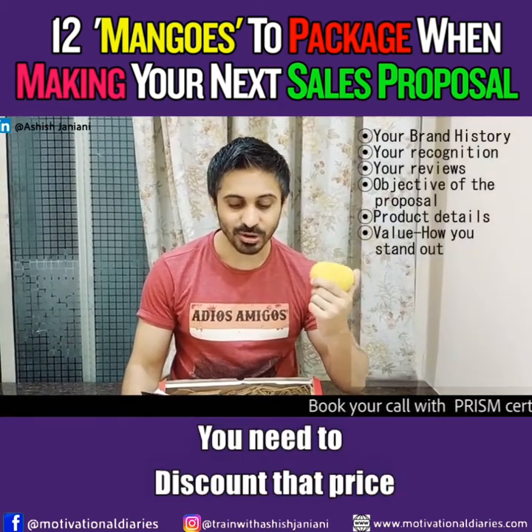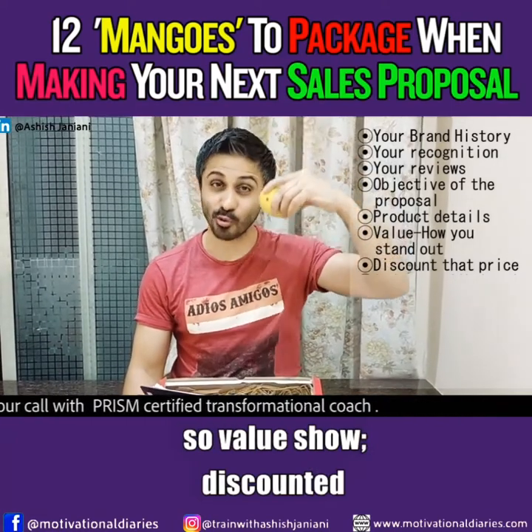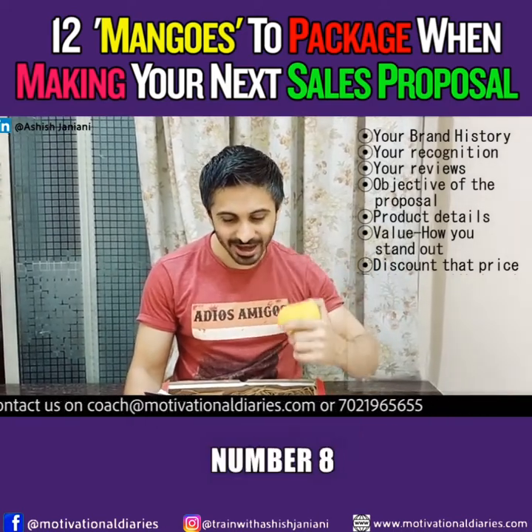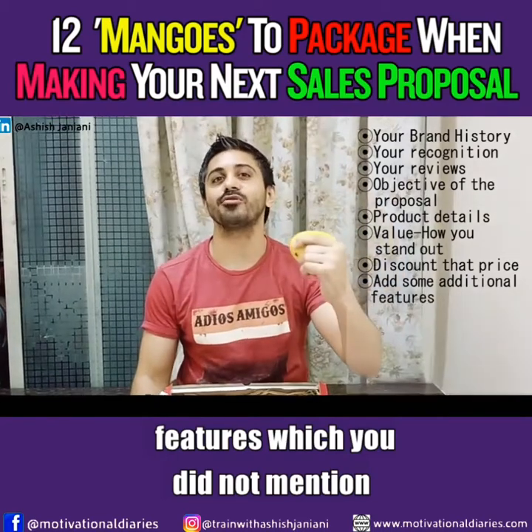Number seven, you need to discount the price. Show a discounted price — it doesn't mean you're really discounting, but you're making an offer. Then number eight, add some additional features which you did not mention in the value section.